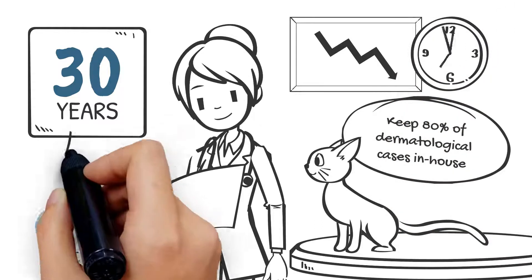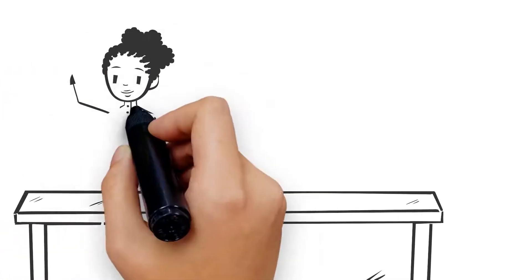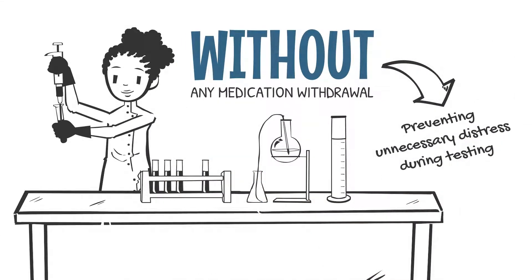This allows us to treat pets quicker and more effectively than our competitors. We test for 91 allergens, including foods, without any medication withdrawal, preventing unnecessary distress during testing.